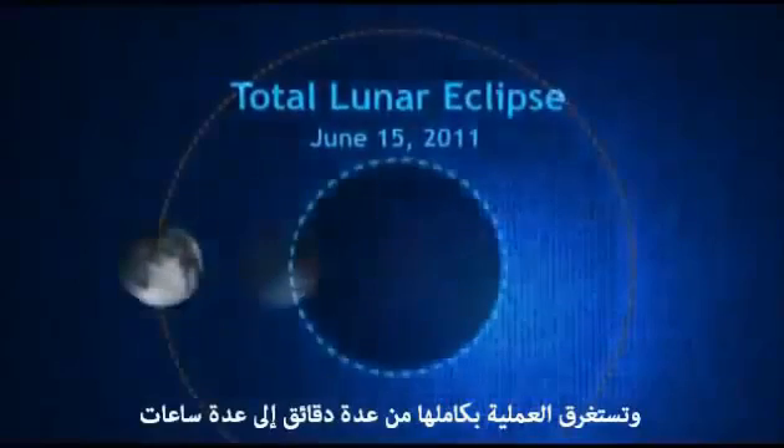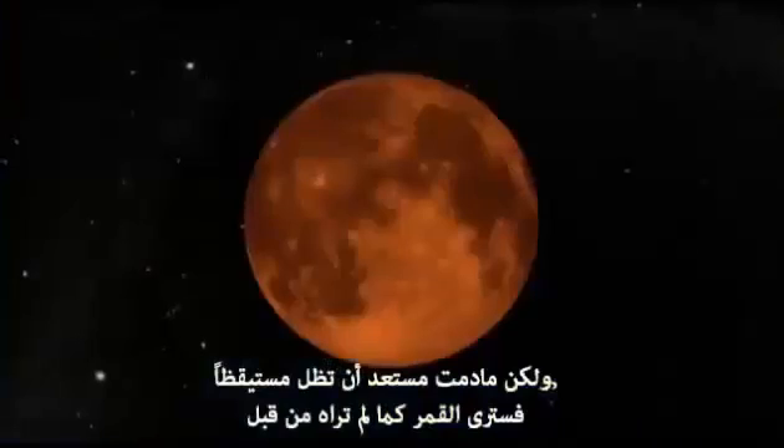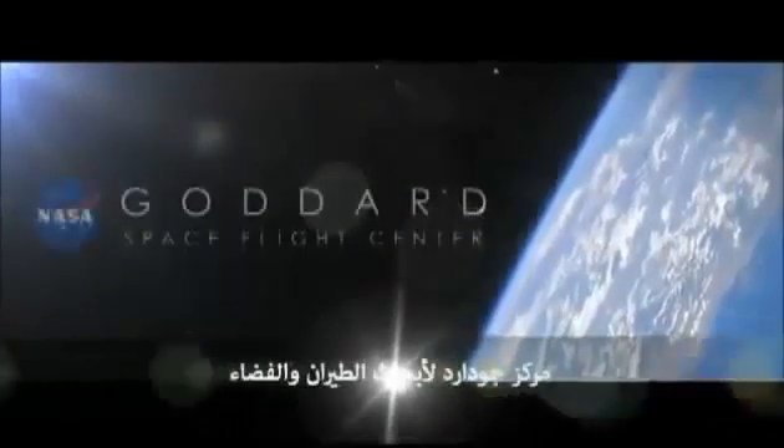Overall, the whole process lasts only from a few minutes to a few hours, so you'll have to be quick if you want to see it. But as long as you're willing to stay awake, you'll catch the moon as you won't see it too often.